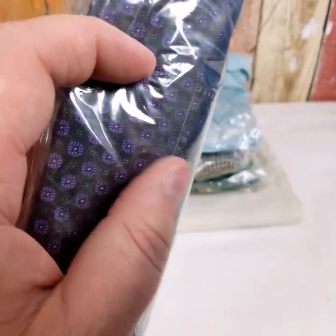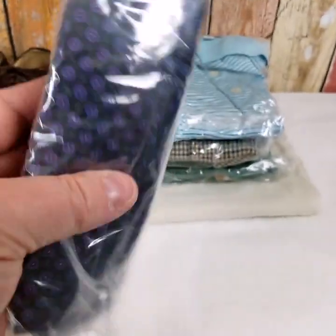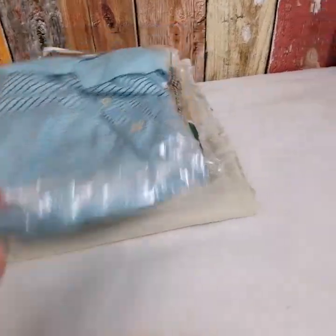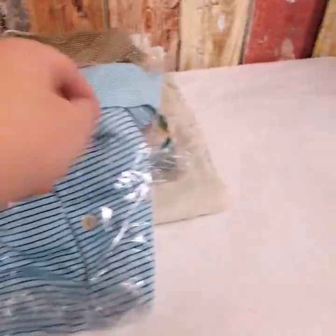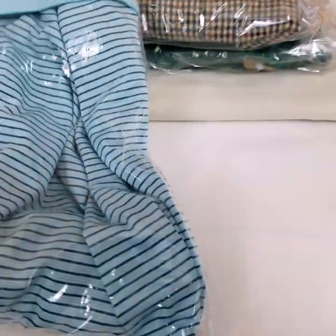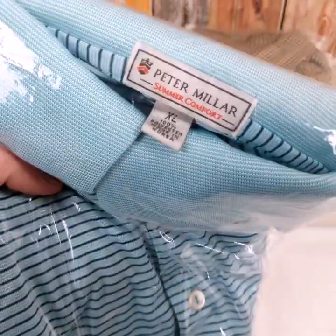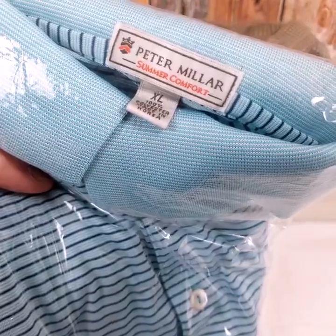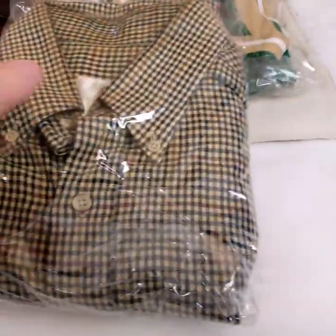This is a Peter Millar shirt — Summer Comfort — pimping the golf courses. This one has pineapples on it and sold for $40 plus shipping. We were into this for $5 and it took two months to sell.